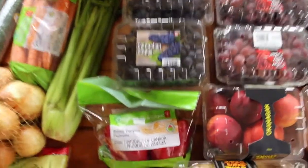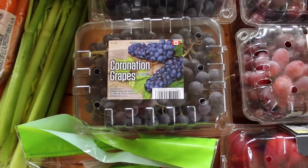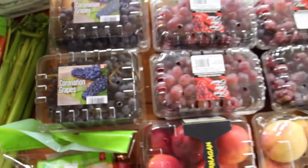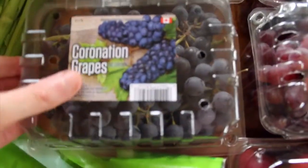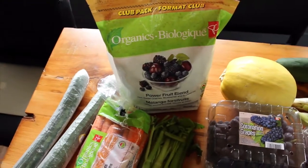I got these carnation grapes. These are from the Okanagan Valley in BC, so I'm super excited to try those — I haven't tried those before. And we got some frozen mixed berries.